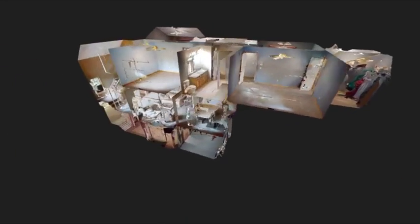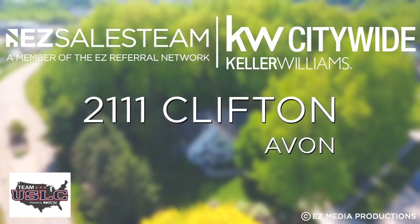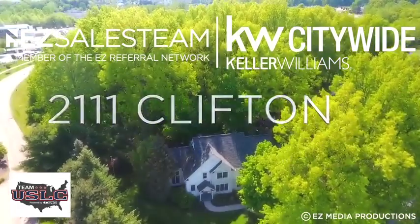Thank you for taking a tour with me today of this lovely home. If you'd like more information, you could always check out the EZ3D. But act fast, this one won't last long. I'll see you next time.